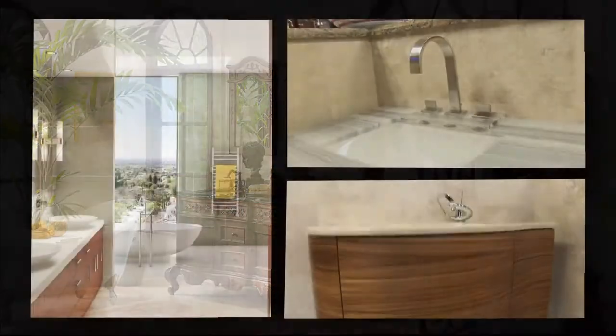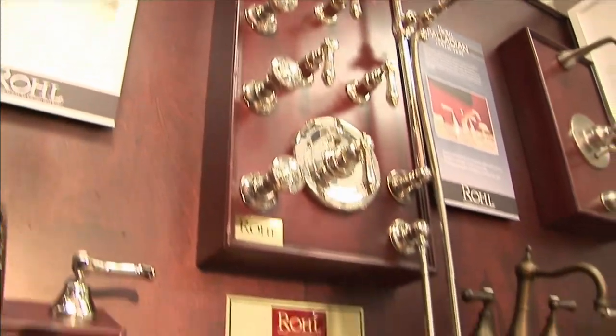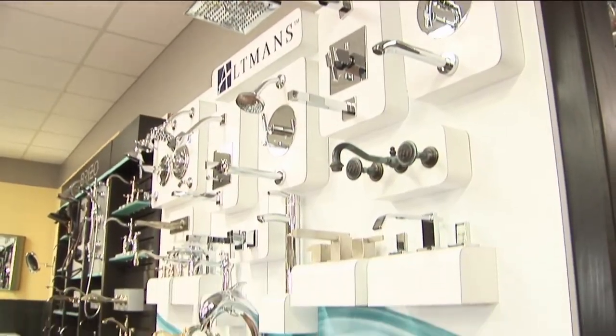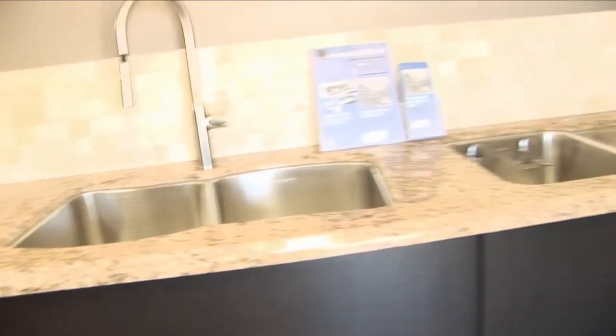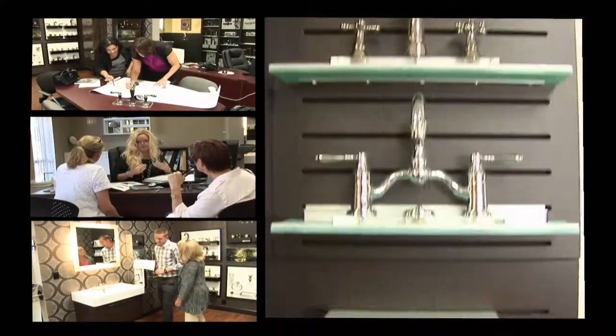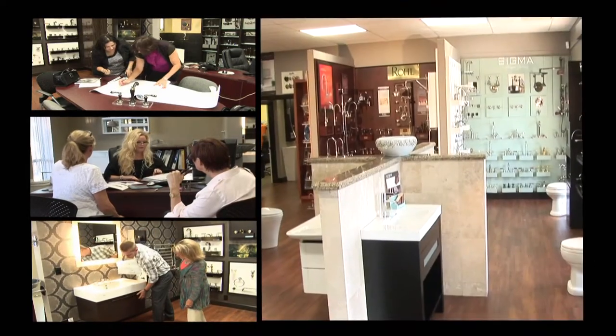Your home is your sanctuary, reflecting your personal style and taste. At European Sink Outlet, you'll find a stunning collection of decorative plumbing fixtures for kitchens and baths, chosen from around the world. Our expert staff can assist you, your decorator, or contractor with the very best in selection, service, and savings.